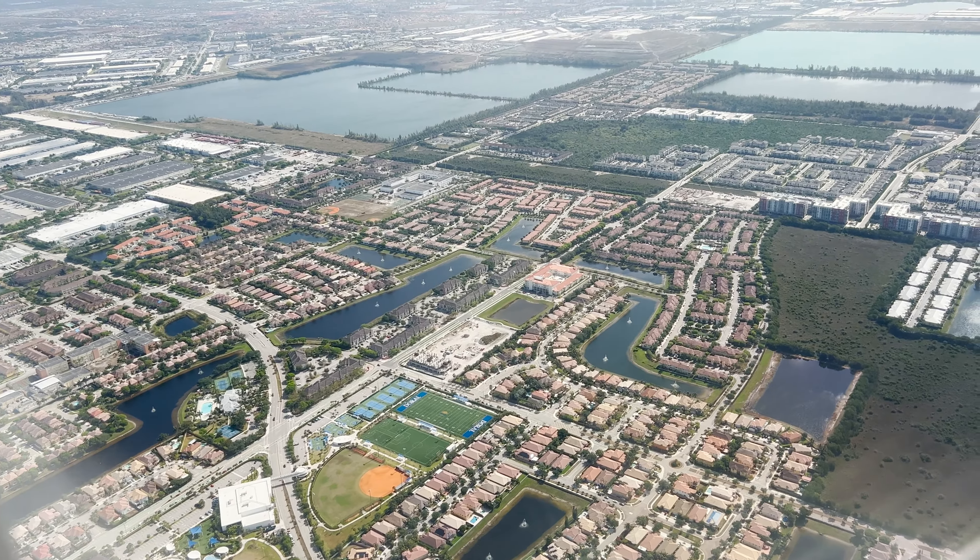We made it to Cancun! I've never seen so many people ask you for a taxi ride. Timeshares — avoid the timeshares.